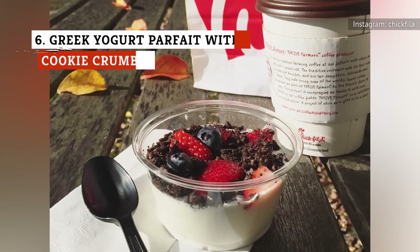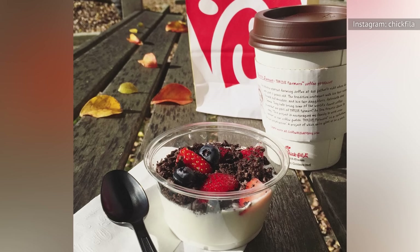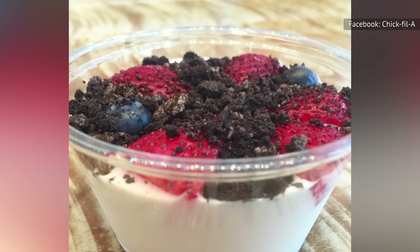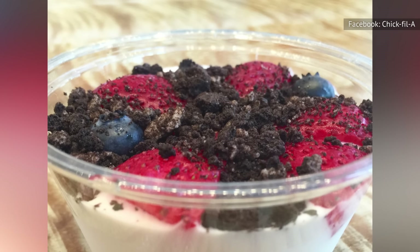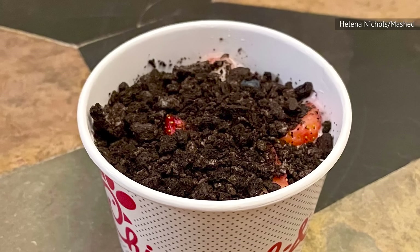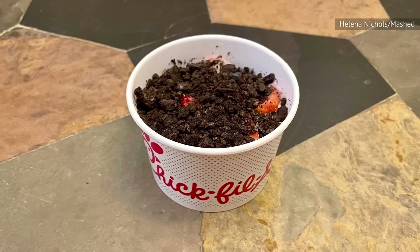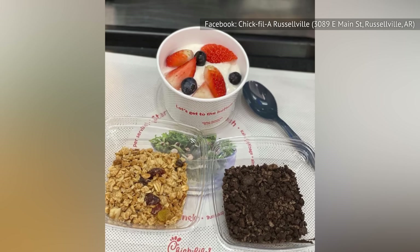If you are looking for a side that is secretly a dessert, this is your best option. There are two Greek yogurt parfaits on the menu. This one is a bed of sweetened vanilla Greek yogurt with strawberries and blueberries, and cookie crumbles on top. The cookie crumbles are chocolatey and taste like Oreos. The size is decent for a side, and it's sweet and delicious. It almost borders on being too sweet, but the Greek yogurt has enough of a tang to balance that out. The berries, while sweet, provide a nice fresh contrast to the yogurt and cookies.